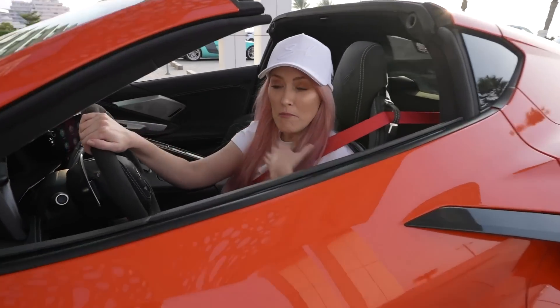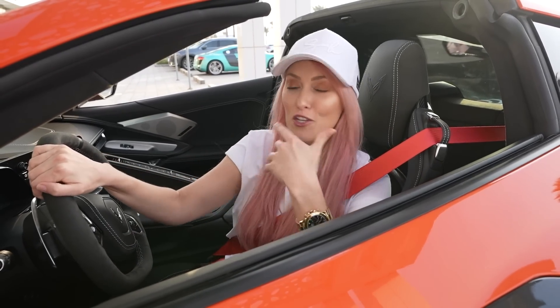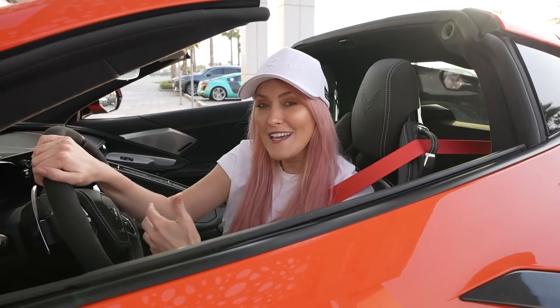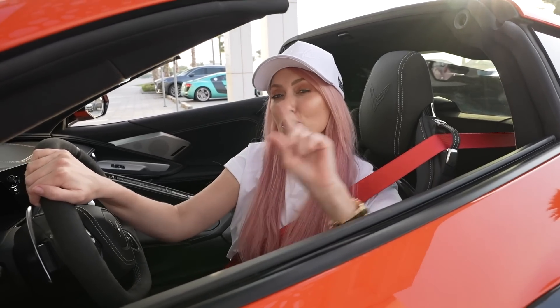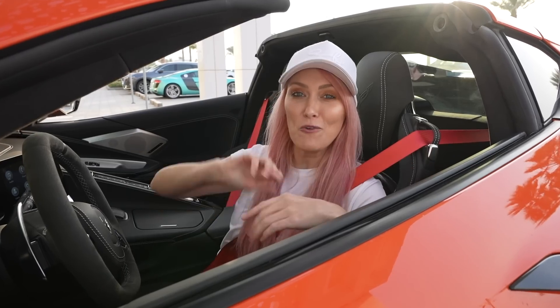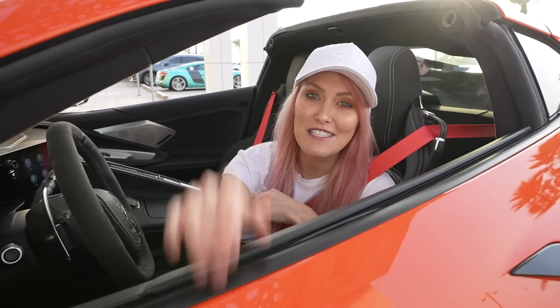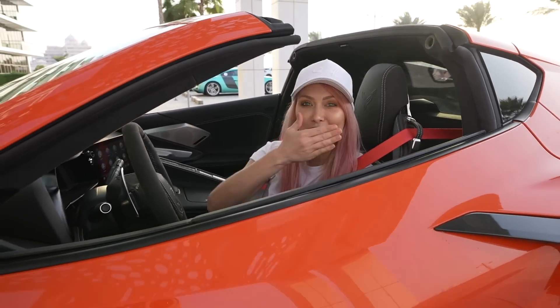That's it, you guys — I hope you enjoyed. Me personally, I really enjoy the car. I like a mid-engine sports car, so I'm loving the new look of the Corvette. What do you guys reckon — do you prefer the old look or the new look? Let me know your thoughts in the comment section down below, and please make sure to subscribe to my channel and click the notifications button. Love you guys, I'm out — bye!